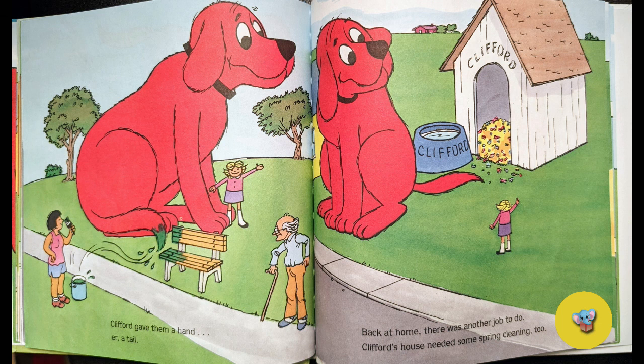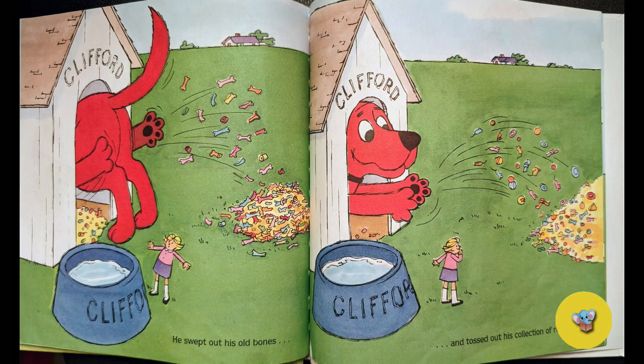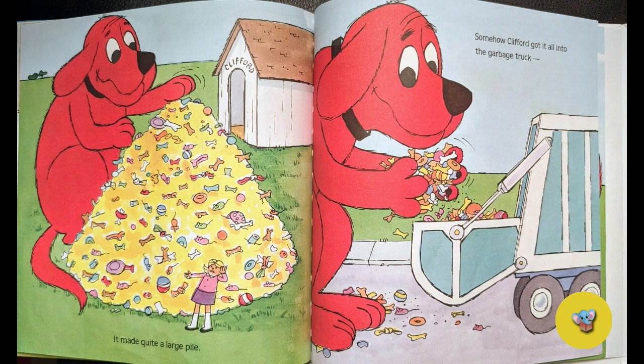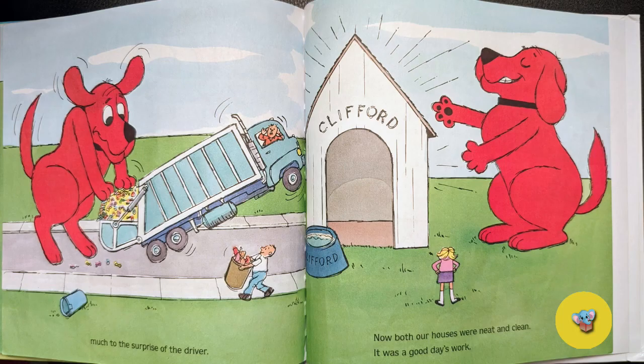Back at home, there was another job to do. Clifford's house needed some spring cleaning, too. He swept out his old bones and tossed out his collection of rubber toys. It made quite a large pile. Somehow, Clifford got it all into the garbage truck, much to the surprise of the driver.